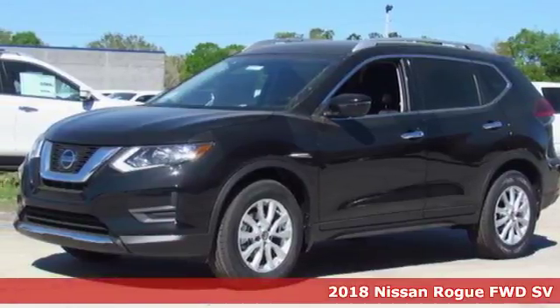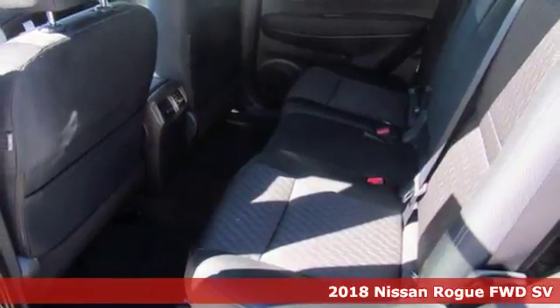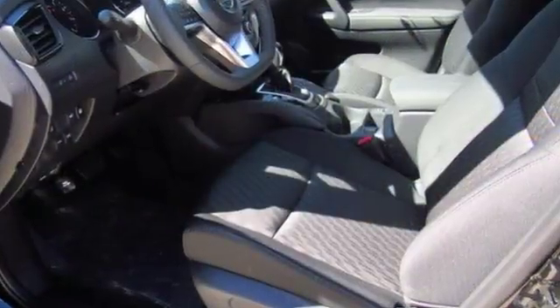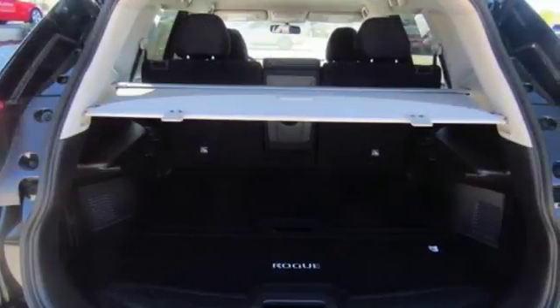Here's the 2018 Nissan Rogue. Trading functionality for looks isn't an offer you have to consider when you have this flexible crossover. Tall, long, or wide, there's plenty of cargo and passenger space inside this sharp cabin which features a class-exclusive divide-and-hide cargo system.